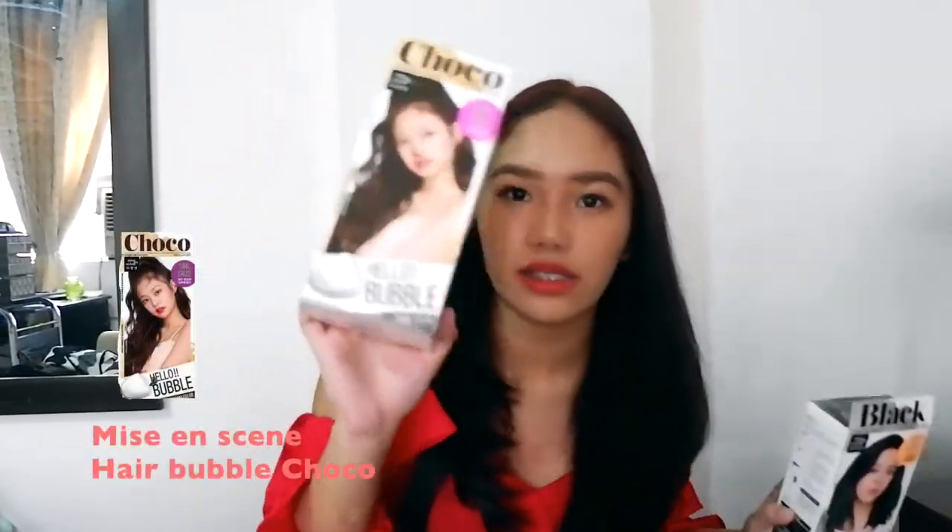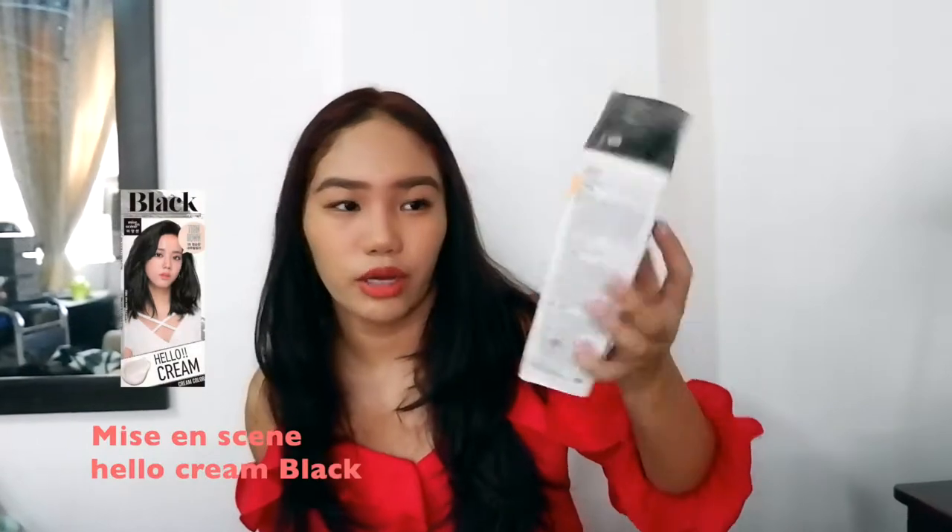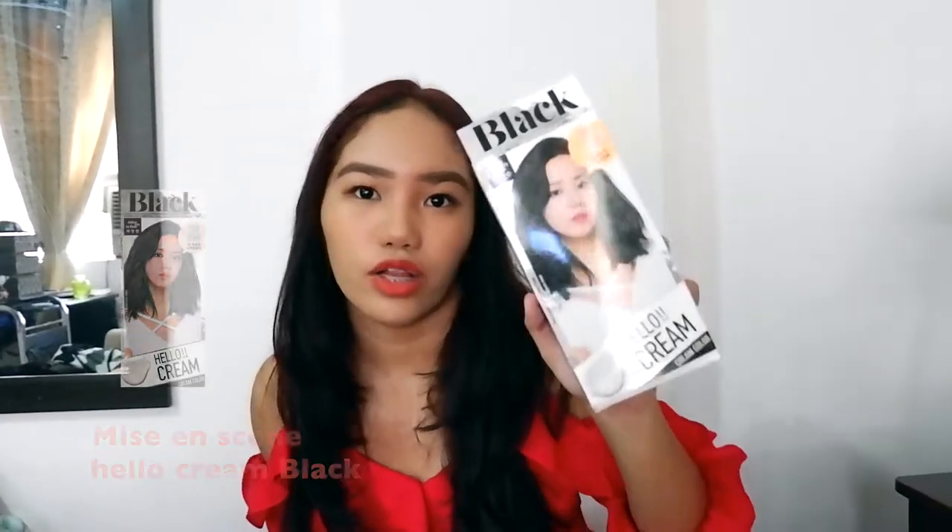I also saw a video from Pomi of Apink featuring the Miss En Scene Hello Cream and Hello Bubble hair colors. The Hello Bubble is in Jenny's shade — Choco — and the Hello Cream is Jisoo's shade, which is black. Again, I mainly bought these because of Blackpink, but I already used the Hello Bubble and it's good. The color came out well, and I can't wait to use the other one.